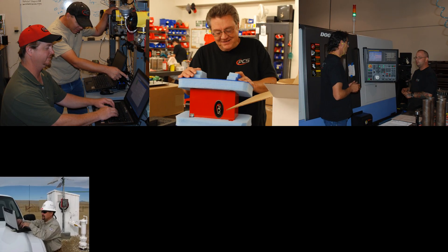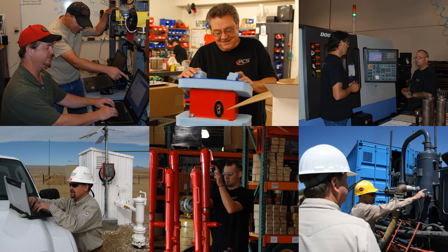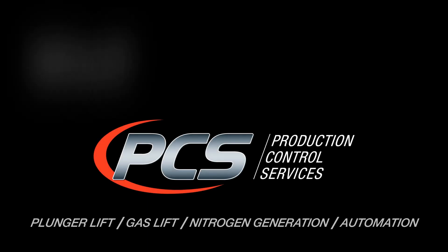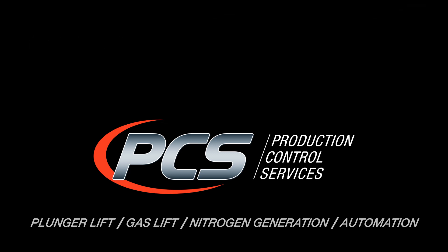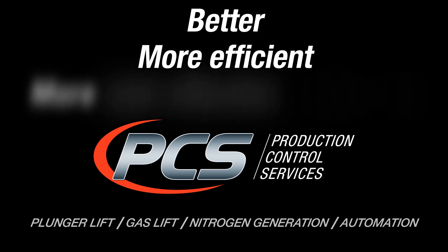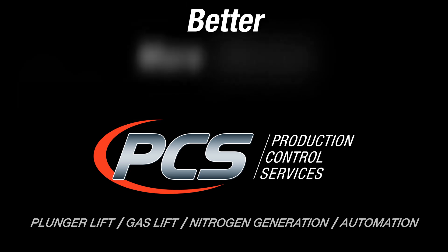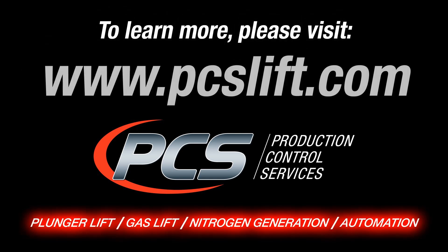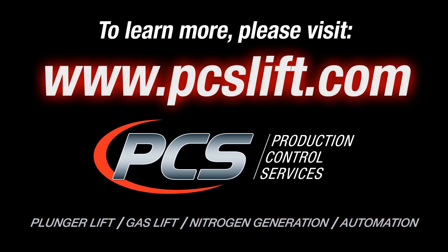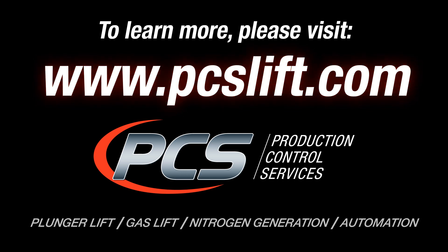At PCS, we know that our success depends on yours. For more than a quarter century, our focus has been to more efficiently and effectively optimize the production of each of our customers' assets. The end result for you: better, more efficient, more cost-effective production that clearly and quickly impacts your bottom line. To learn more about our complete line of well optimization products and services, please visit us at www.pcslift.com.